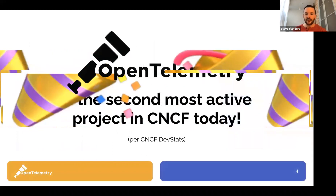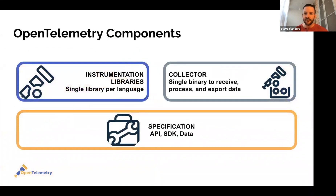OpenTelemetry is the second most active project in the CNCF per CNCF dev stats — you can actually go look this up online. It's a very exciting project. The only project with more activity is currently Kubernetes, which is also part of the CNCF.